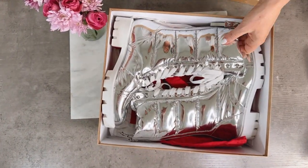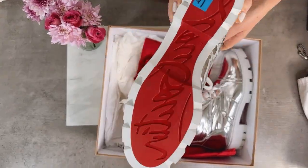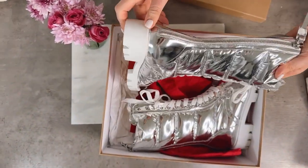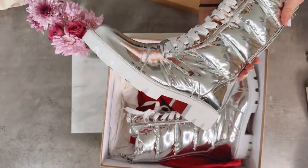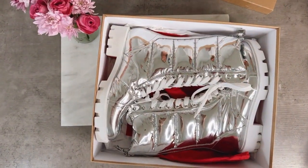These retail for 700 pounds, they're current season. They are a metallic boot, great for skiing. Brand new, they zip up the back — easy to get on and off. They are a size 41, which is an eight, and they come with the box and the dust bag.